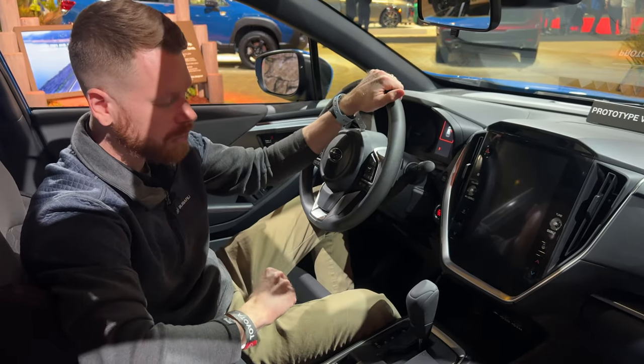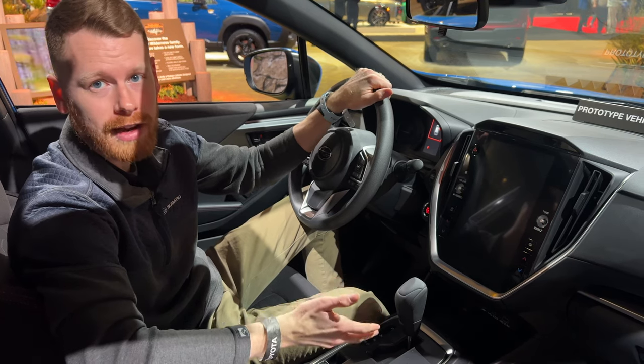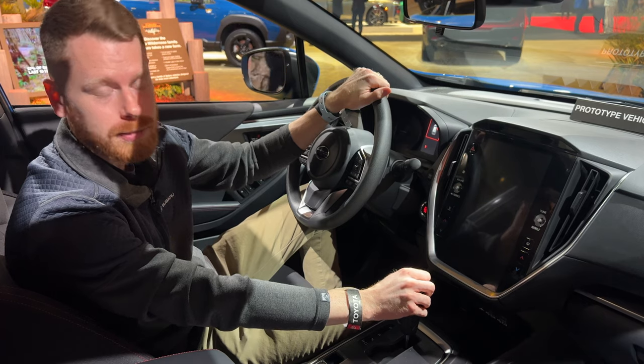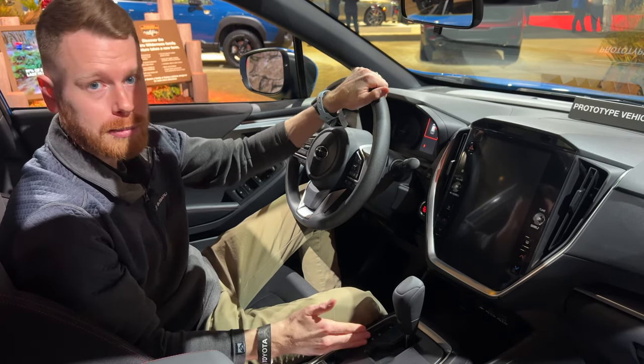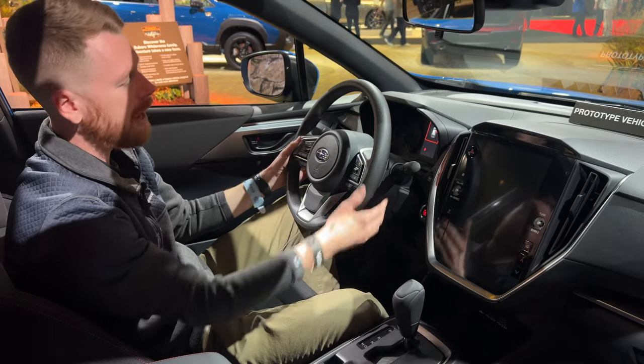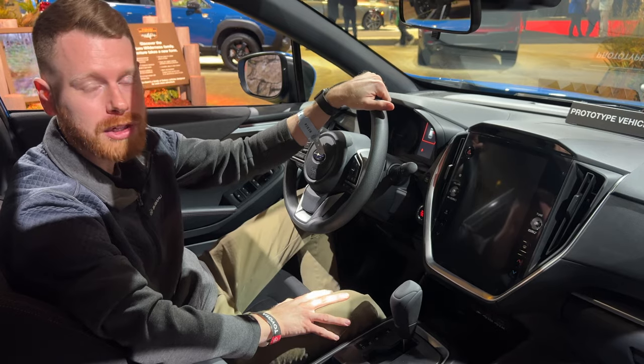If you're a fan of the manual transmission, you will be disappointed to know that they have discontinued that for 2024 and now only offer the CVT automatic transmission. We do have manual mode with eight-speed paddle shifters so you can shift up and down, but unfortunately the manual transmission is gone.